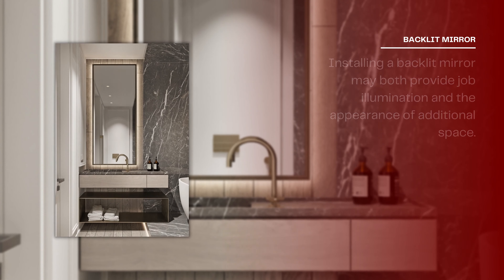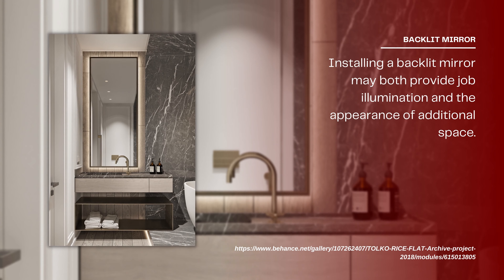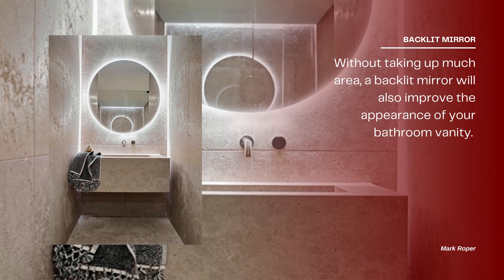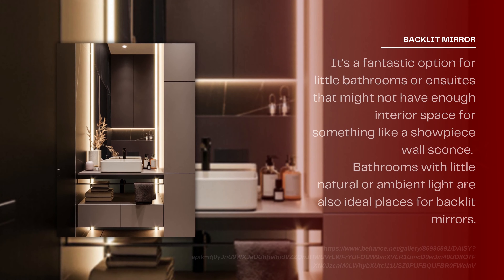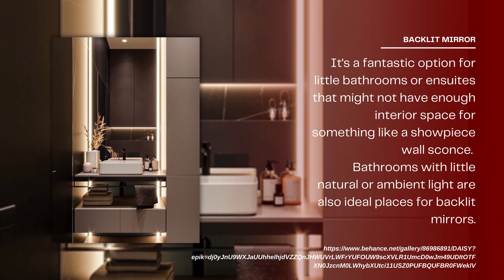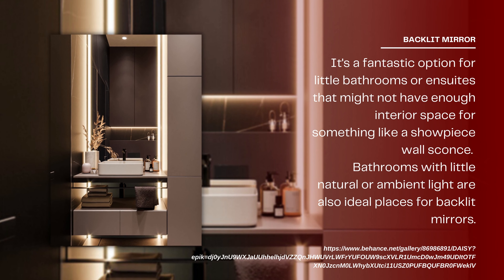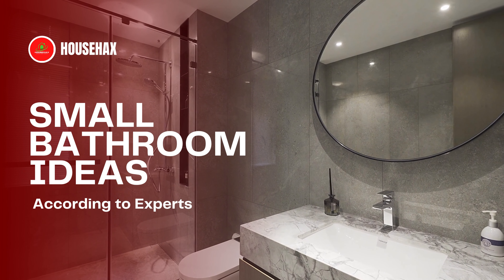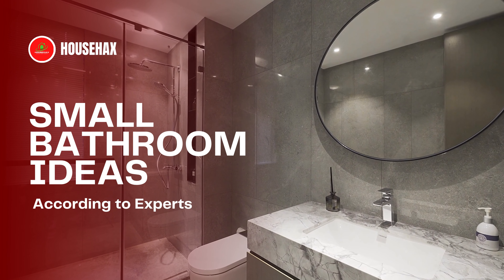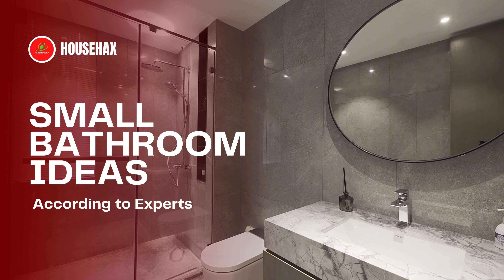Backlight the mirror. Designer and co-founder of Fleur Studios Wesley Sinclair says the sleek aesthetic of an integrated LED mirror emanates a feeling of elegance while considerably lighting your bathroom. Installing a backlit mirror can provide task illumination and the appearance of additional space without taking up much area. It improves the appearance of your bathroom vanity and is a fantastic option for little bathrooms or suites that might not have enough interior space for a showpiece wall sconce. Bathrooms with little natural or ambient light are also ideal places for backlit mirrors.